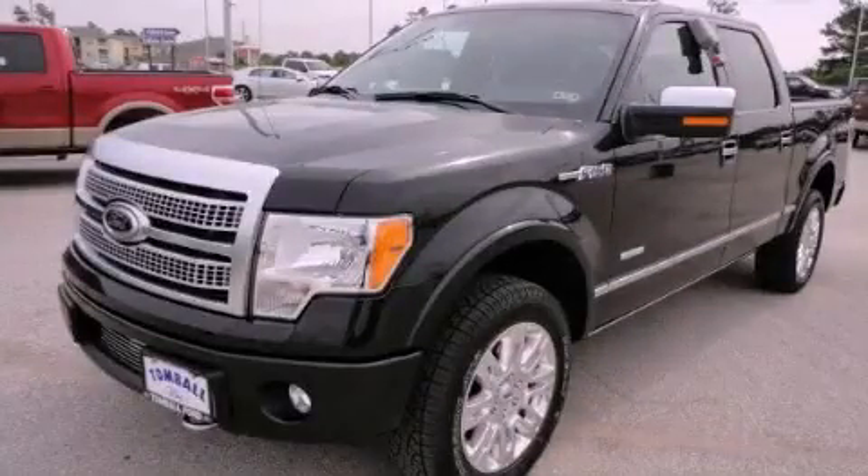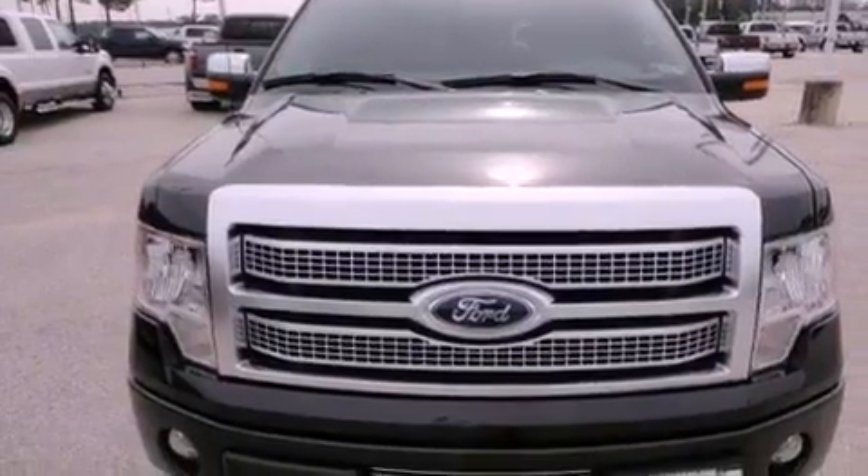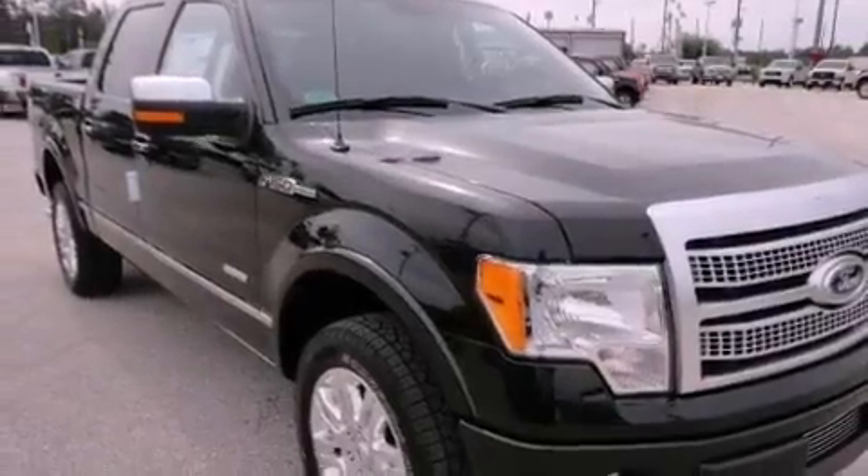This is a brand new 2012 Ford F-150, made for the job site, the trail, and the town. It has a 3.5-liter six-cylinder engine, a six-speed automatic transmission, and four-wheel drive.